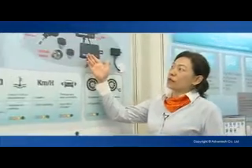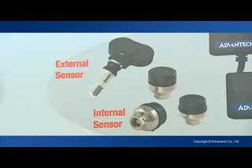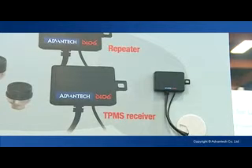Advantech's TREK 1-5 series is a tire pressure and temperature measurement system. This is the external sensor. This is the internal sensor. And also with the TPMS receiver, it can connect with our mobile data terminals.